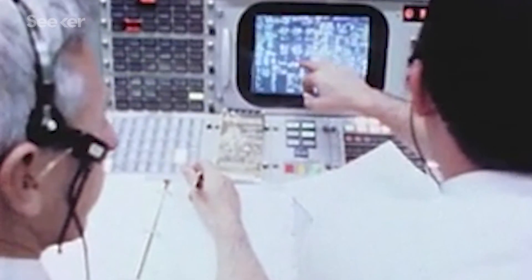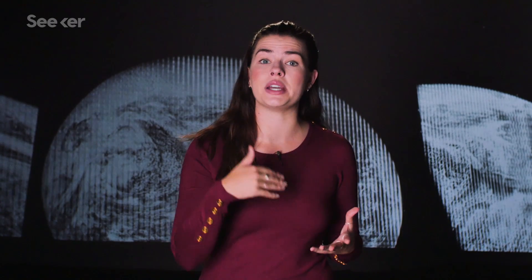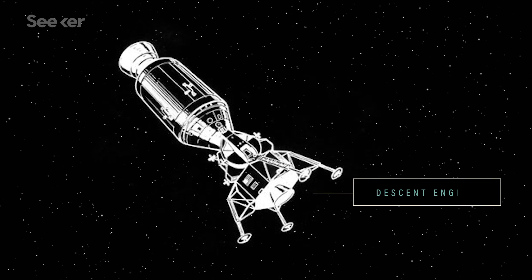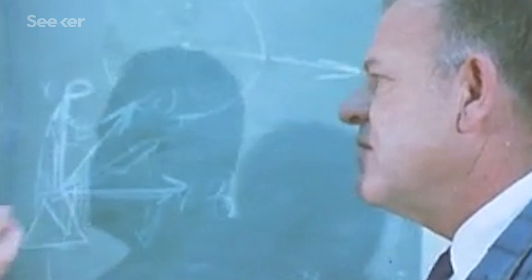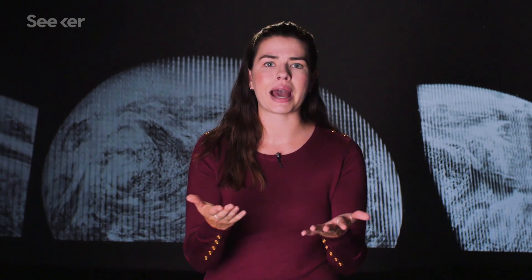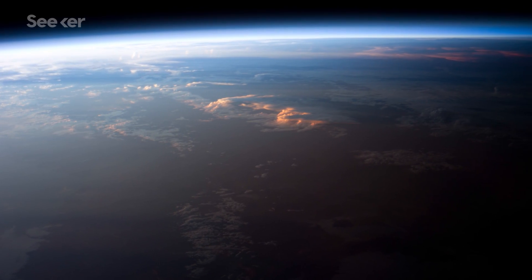Ordinarily, Mission Control used software to calculate the length and duration of engine burns needed to produce a given trajectory. But no one had ever planned for the LEM's descent engine to fire while still connected to the CSM, so engineers had to make new calculations on the spot. This was all primarily done without a navigation system. Due to the loss of power, the astronauts had to instead confirm their location using the sun, stars, and the Earth's terminator — the line which delineates between night and day.